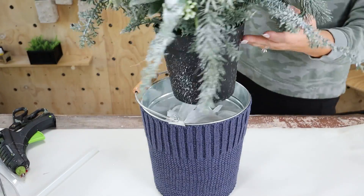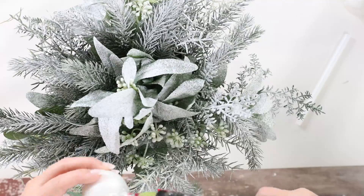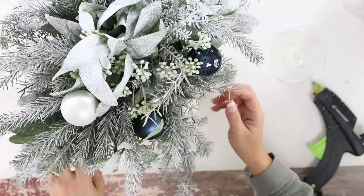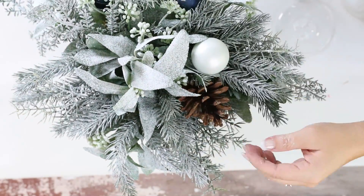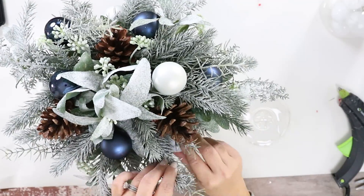I'm going to set it in the bucket. I have some white and blue ornaments picked up at Hobby Lobby that I'll add in. I also found some pine cones outside just to really dress it up. Use whatever colors make you happy, whatever your decor is this year. This piece truly went from being something that would have stayed up in my attic to something I cannot wait to sit out this year.